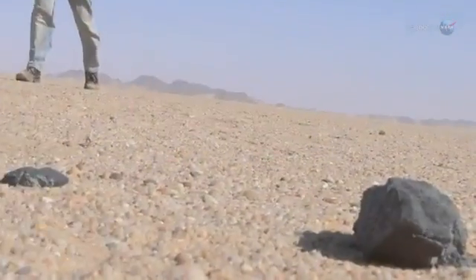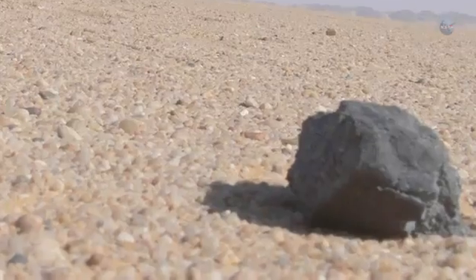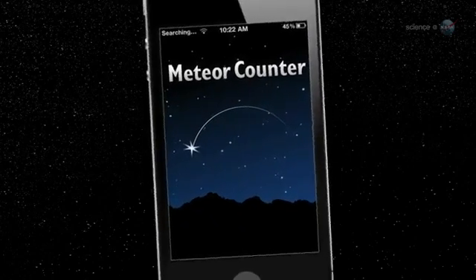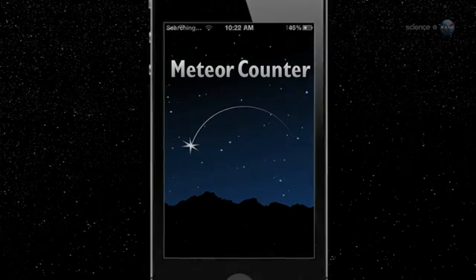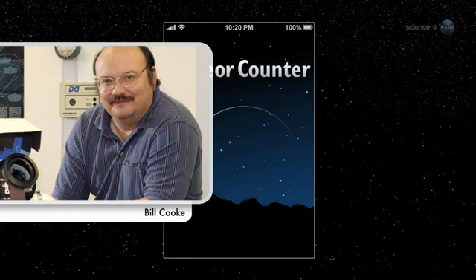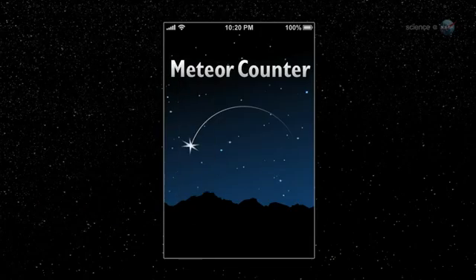Some are large enough to pepper the ground with actual meteorites. With so much stuff zeroing in on our planet, NASA could use some help keeping track of it all. Enter the Meteor Counter, a new iPhone app designed to harness the power of citizen scientists to keep track of meteoroids. Using our app, people from all walks of life can contribute to authentic NASA research, says Bill Cook of NASA's Meteoroid Environment Office, which sponsored the project.